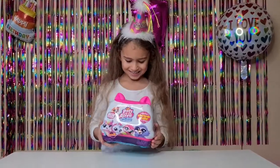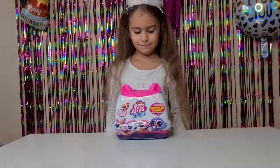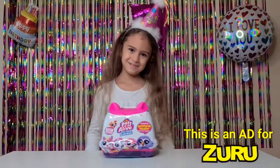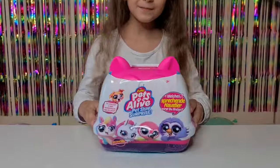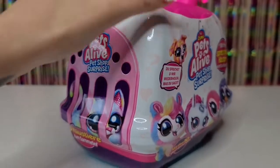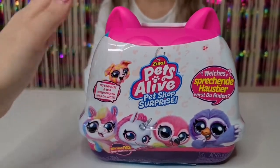Hi guys, and welcome back to our channel! We are celebrating Tanya's birthday with the Zuru Pet Life Pet Shop Surprise. We want to say a huge thank you to Zuru for kindly gifting us this cool pet. It's written in German because we got this from Smith's Toy Superstore Deutschland.